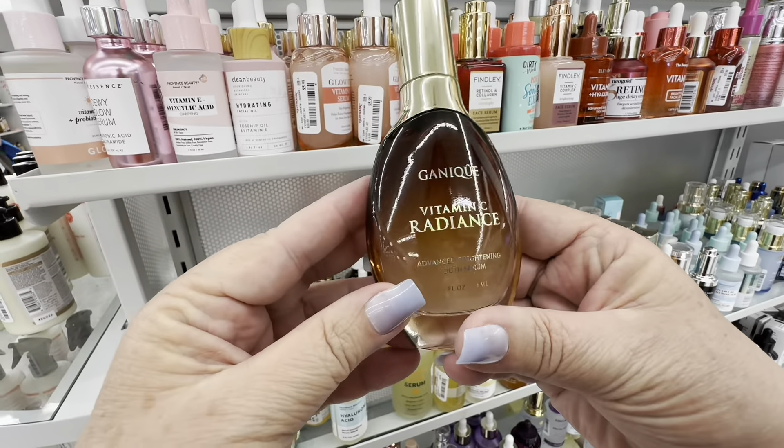Look at how much stuff they have. You know I'm going to go look at the wipes — look at all these wipes. This one had rose water, cucumber, coconut, vitamin C, and it was only $4.99. This is why people come to TJ Maxx.